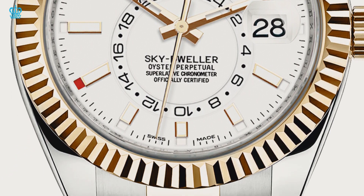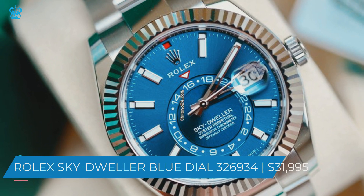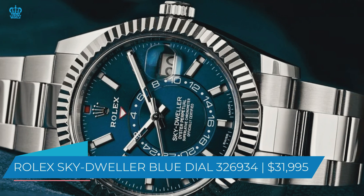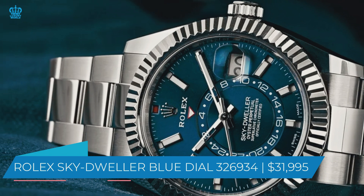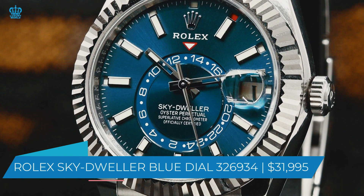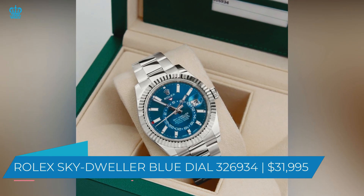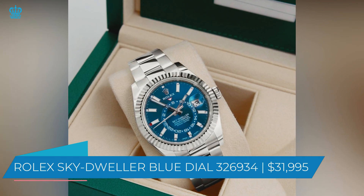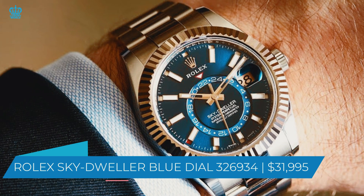The third on the list is the Rolex Sky-Dweller Blue Dial 326934, at $31,995. Even by Rolex standards, this watch is very exceptional. It has a striking blue dial, a stainless steel casing, and a clamshell clasp. The watch's fluted rotating bezel is made of 18-karat gold, and it can display the time in two time zones along with the month and the date. Despite having Rolex's signature sweeping second hand, it also has a unique feature that allows you to make the second hand tick at the touch of a button — designed to keep precise time down to the second when you need to count anything without missing a beat.